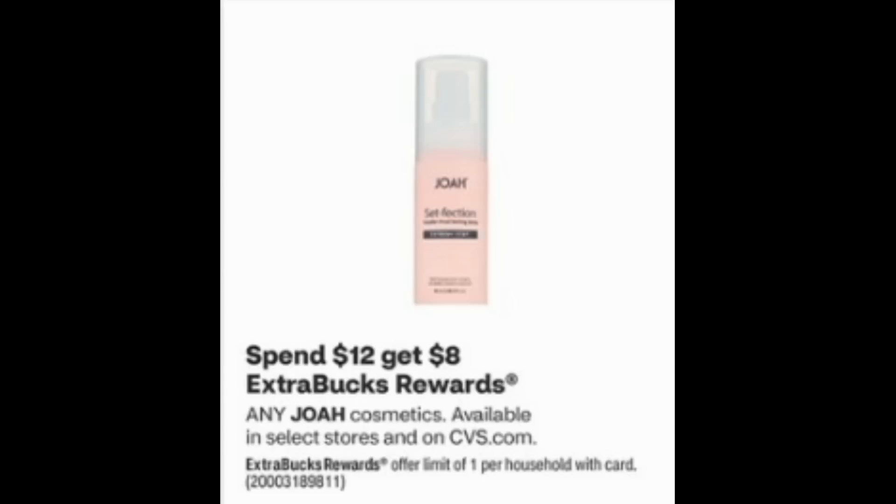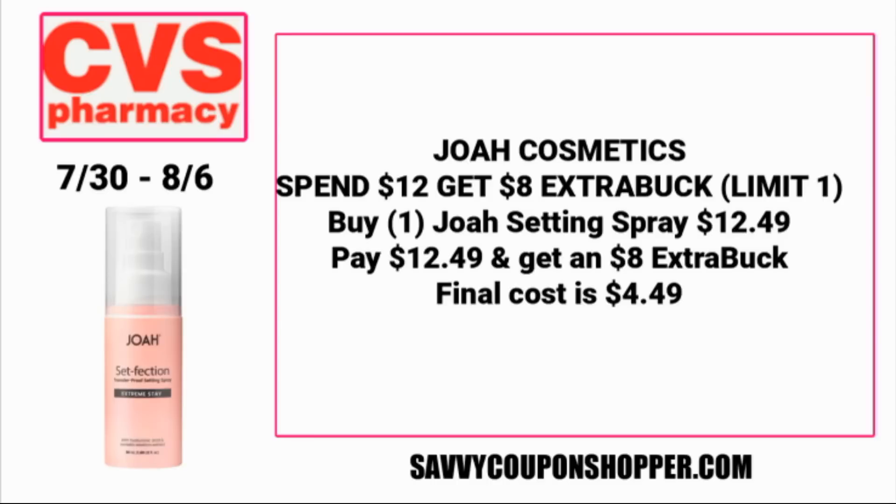Joa Cosmetics are on promotion for spend $12, get an $8 ExtraBuck. I'm lucky both of my CVS stores carry Joa with many different products, so you could grab multiple products to reach that $12 spend, or grab one Joa setting spray at $12.49. There are no coupons to use, but you'd earn back an $8 ExtraBuck, making the final cost on this product $4.49.